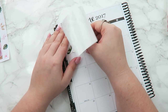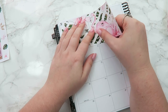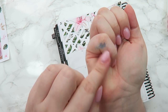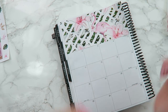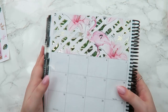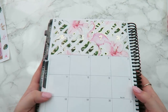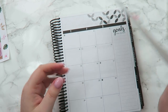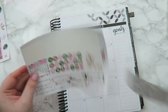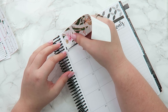Does anybody have any cool plans for this month? I don't have anything really going on as far as personal life, but we are participating in the June Mega Planner Attic Sale.